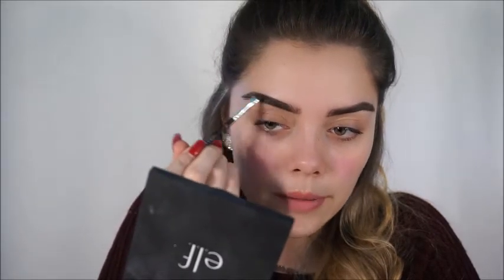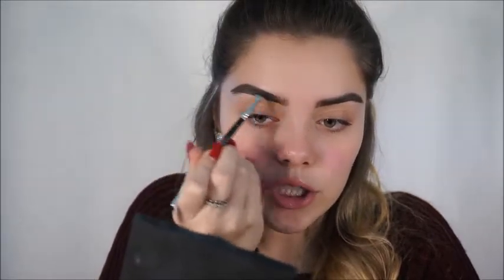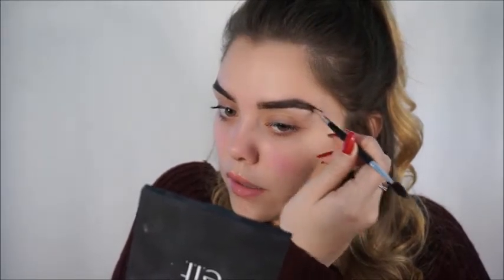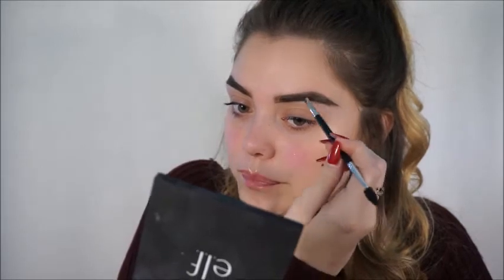Recently, instead of using my Milani brush that I usually always use for my brows, I started using the Anastasia 12. I've just been loving how much control I've been getting with this brush. I feel like the other one is still good, but this one is a tad bit better. To set my brows and lock them in place, I'm going to be using this LA Colors Browy Wowy brow tint.